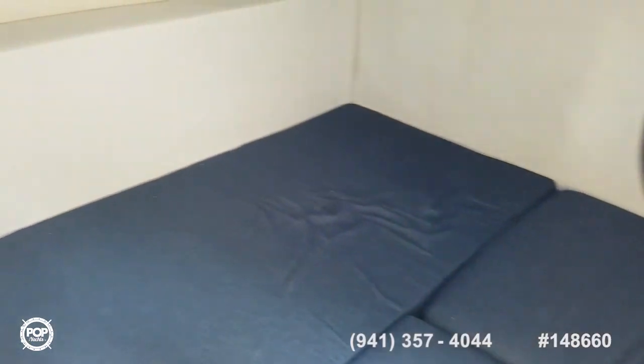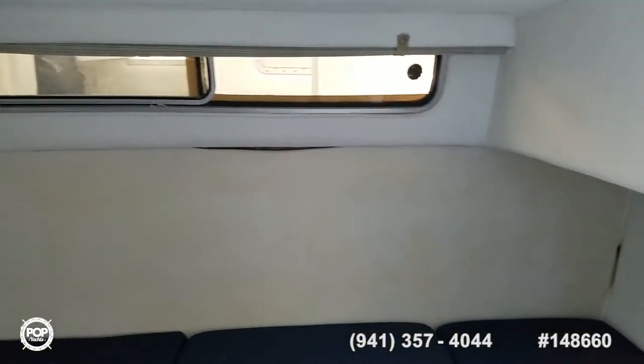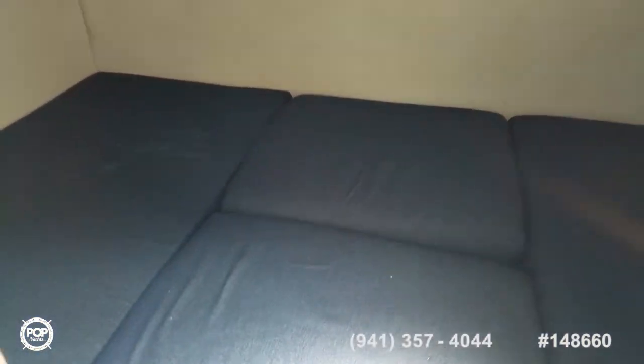The rear cabin is currently converted into a bed space with plenty of headroom — definitely not a claustrophobic feeling. Nice and wide, so if you're tall you've got plenty of sleeping room. This filler cushion pulls out if you'd like to have wraparound seating back here, so if you've got a larger crew on board, everyone's got a seat.